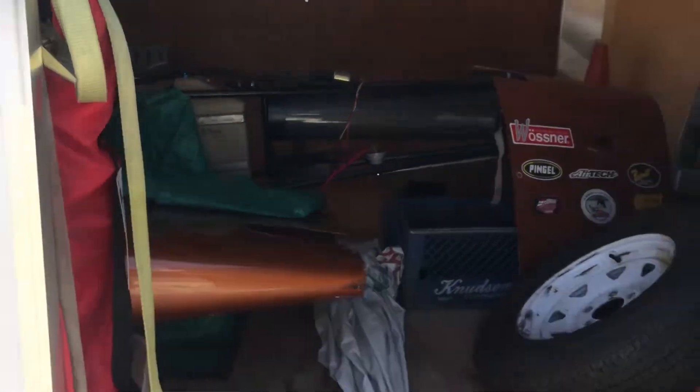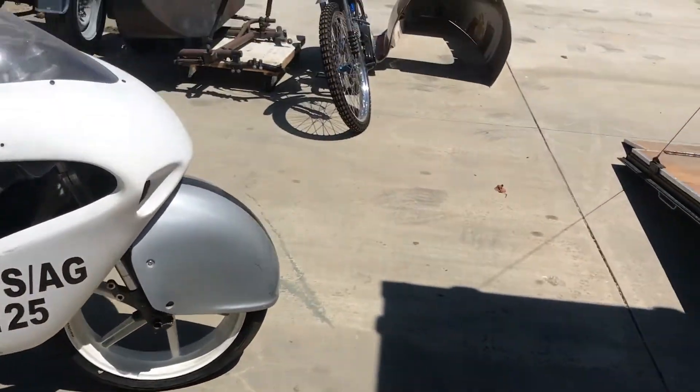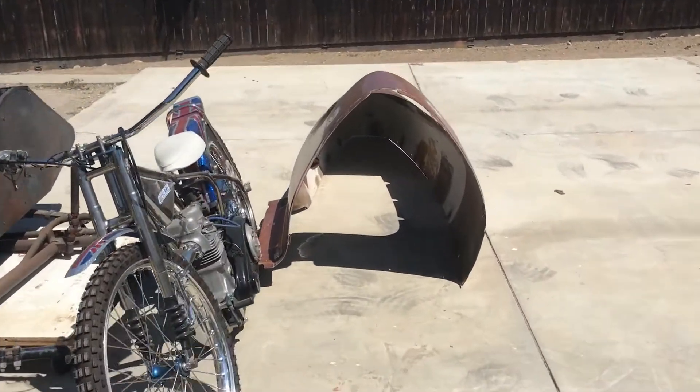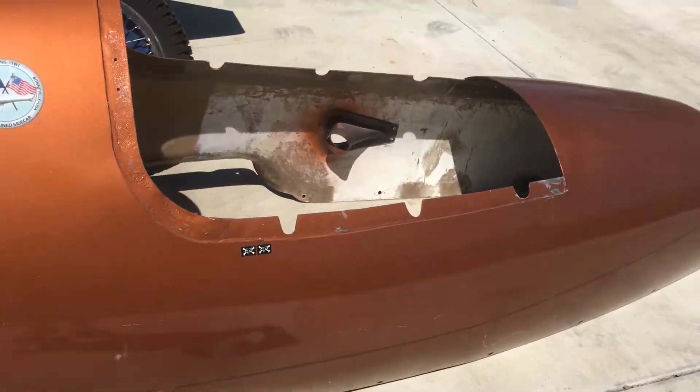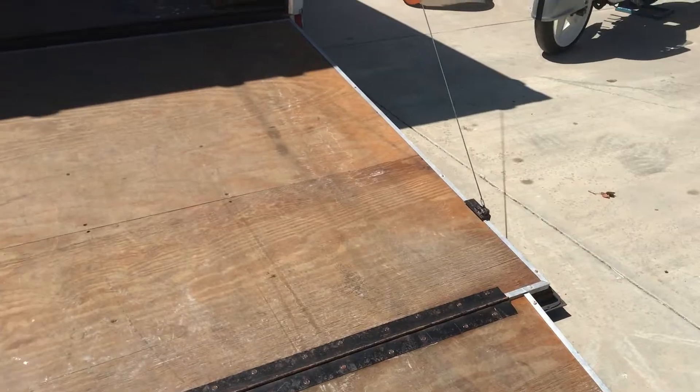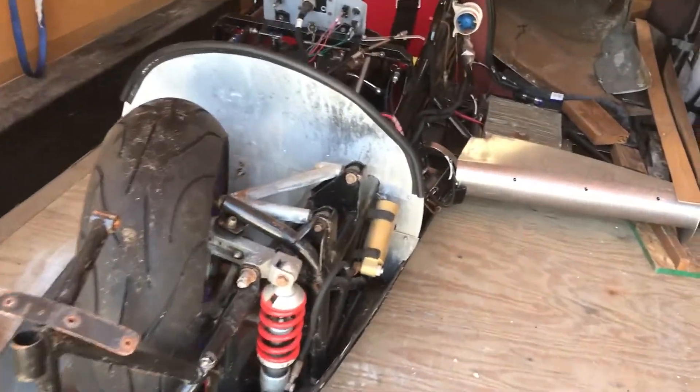We're just getting ready to pull it out. As you can see it's pretty cool, at least from what we can see so far. We're gonna go ahead and pull it out, assemble it, and have a nice look and see how cool it actually is. I guess this is a record holder — it's running a Hayabusa engine and it is a semi-streamlined sidecar. So let's continue to pull it out and see what we have here.